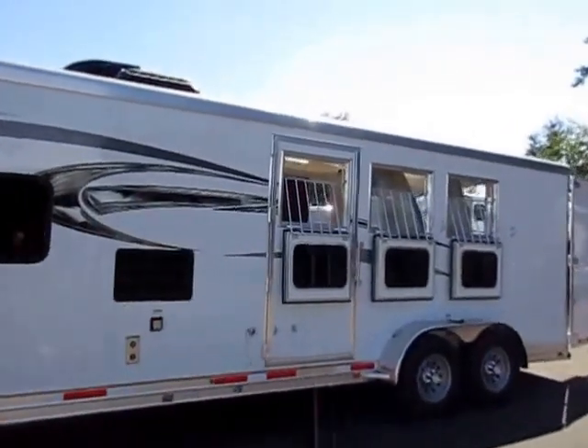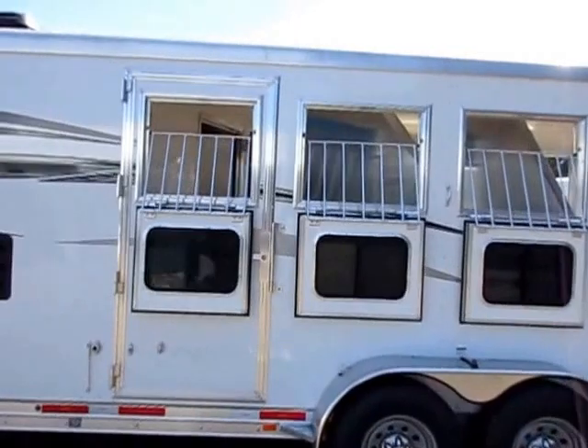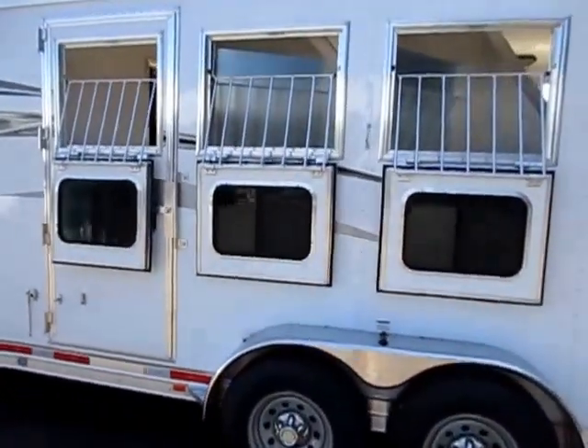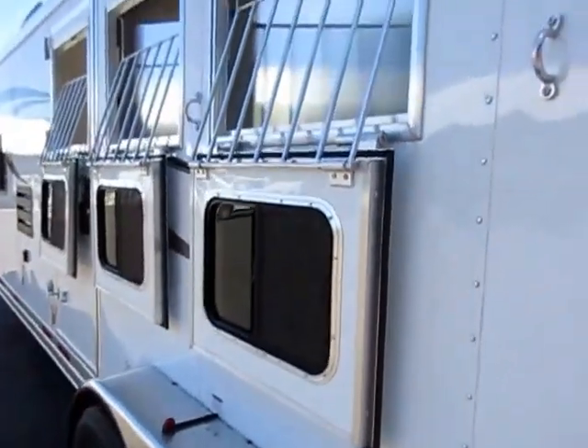Three horse slant, front escape door. Notice all three doors do have full drop-down windows with little safety face gates. These do lock against the side of the trailer, so they're not inclined to go bouncing down the road.